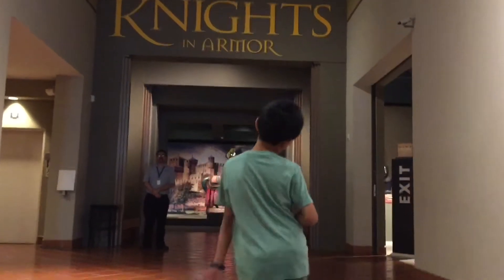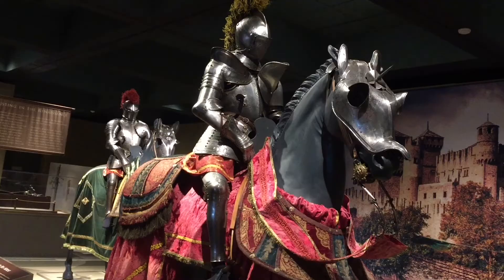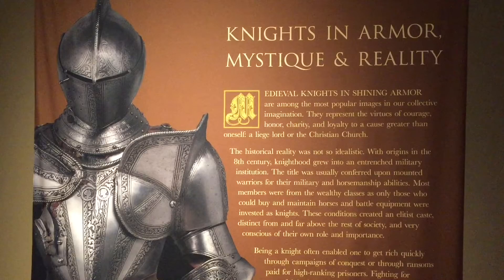There are more than 90 pieces of art and artifacts on loan from the Museo Sieber of Florence, Italy. We're going on a tour to learn about the exhibits.